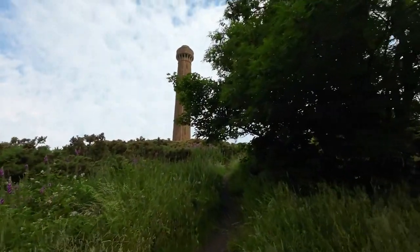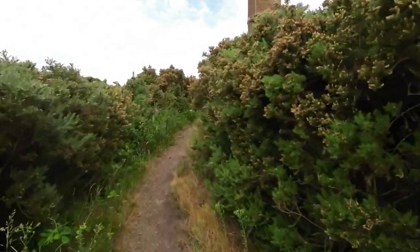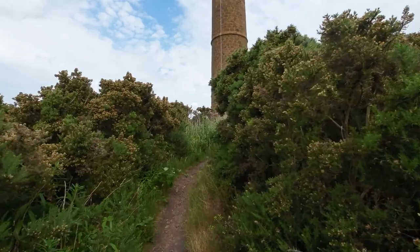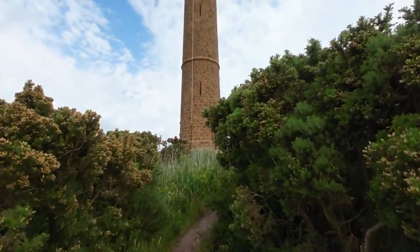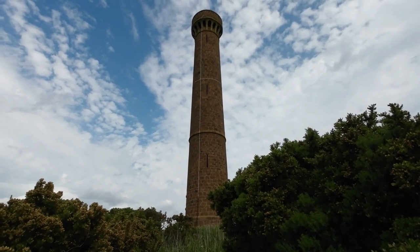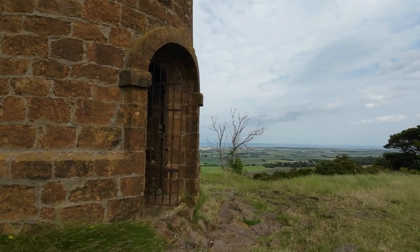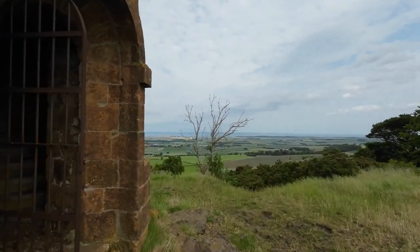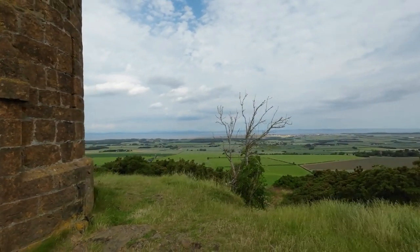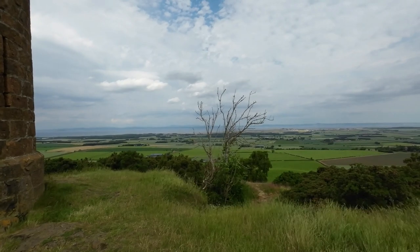This is Hopeton Memorial situated on Byers Hill. Standing at 95ft or 29m tall, it has commanding views all around. We are in the Garston Hills in East Lothian, not far from North Berwick, just over there to the North East.